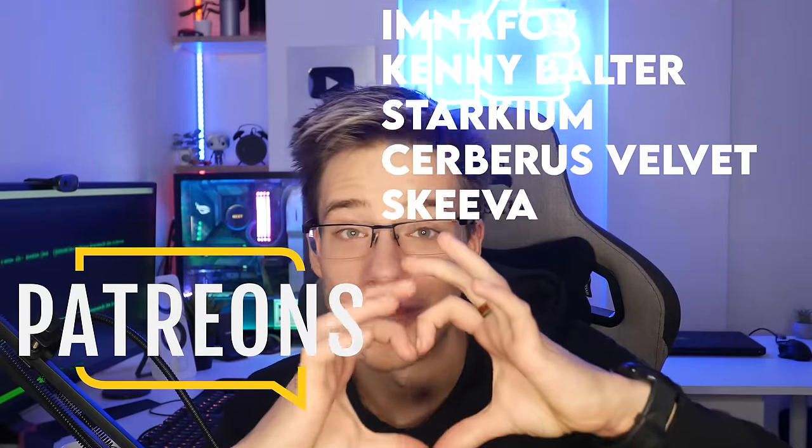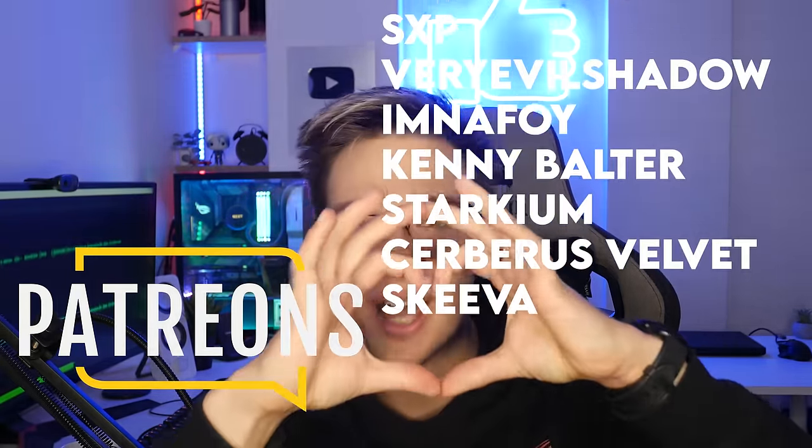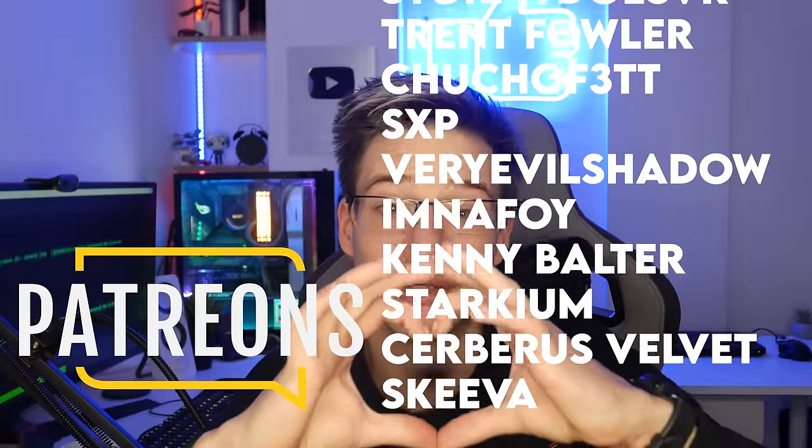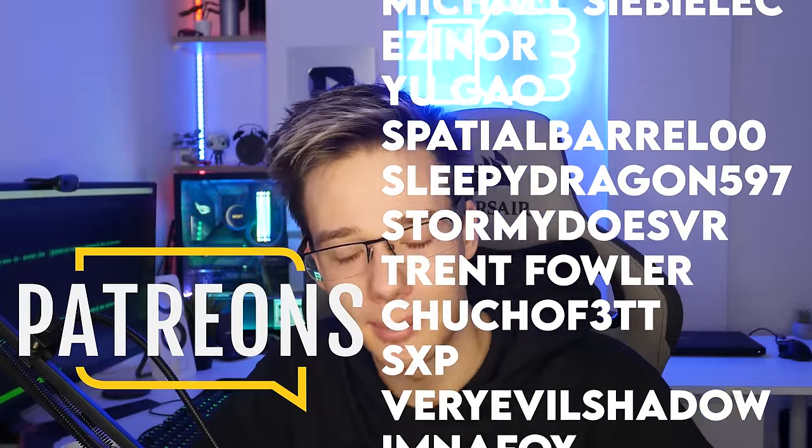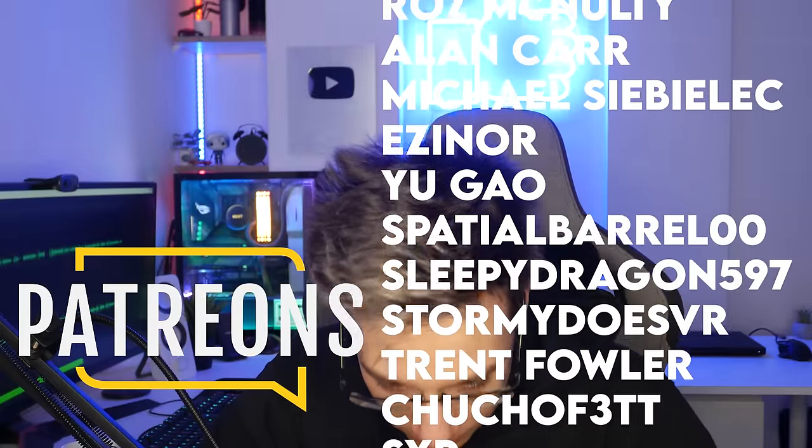Thank you so much to all the Patreon supporters of the channel — you guys are incredible and amazing. Much love to anyone else supporting our channel in any way, shape or form. And as usual, if you want to be notified of new content coming up on the channel, make sure to smash that subscribe button, ring my bell, and I'll see you again in the next video.